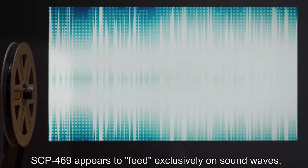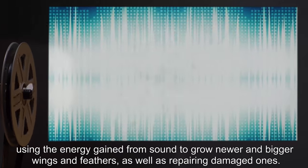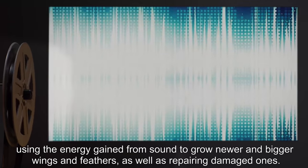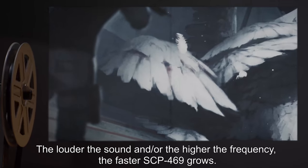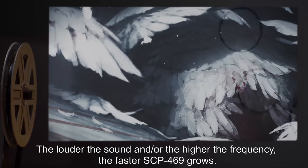SCP-469 appears to feed exclusively on sound waves, using the energy gained from sound to grow newer and bigger wings and feathers, as well as repairing damaged ones. The louder the sound and/or the higher the frequency, the faster SCP-469 grows.